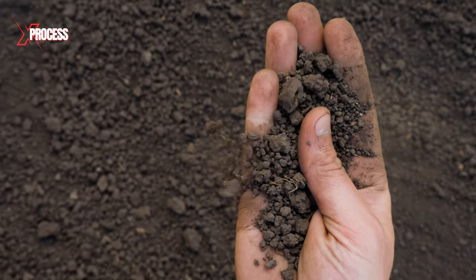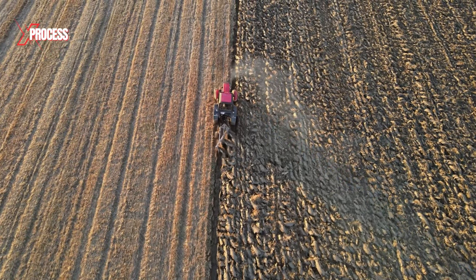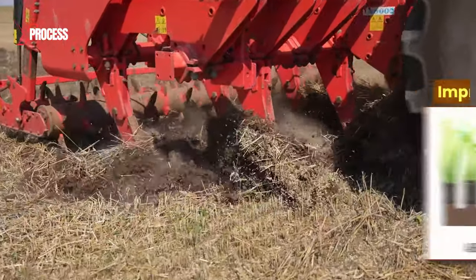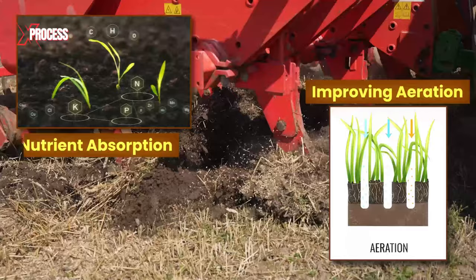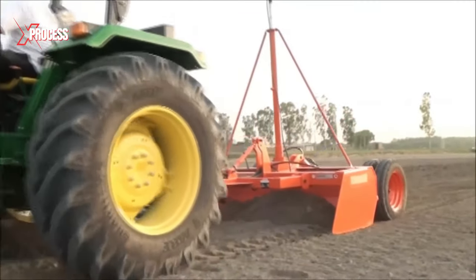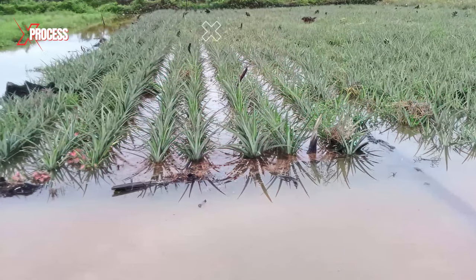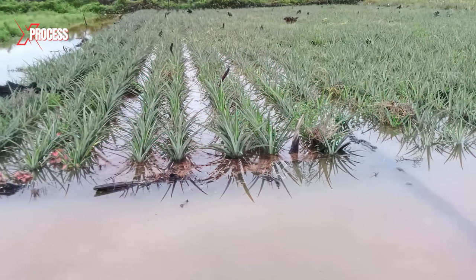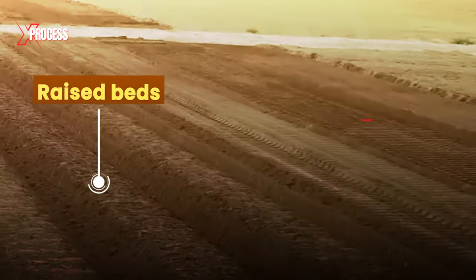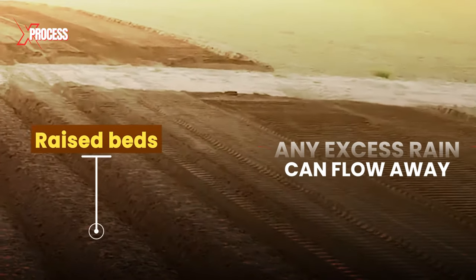It all starts with soil preparation. Agricultural machinery is used to plow the land. Plowing helps break up the soil's surface layer, improving aeration and facilitating nutrient absorption. Cultivation areas are leveled to ensure proper drainage and prevent waterlogging issues, as pineapples dislike excess water. Raised beds are created so that any excess rain can flow away and not harm the plant.